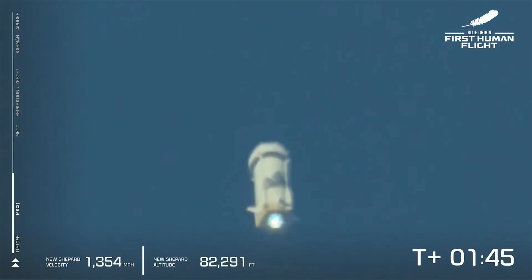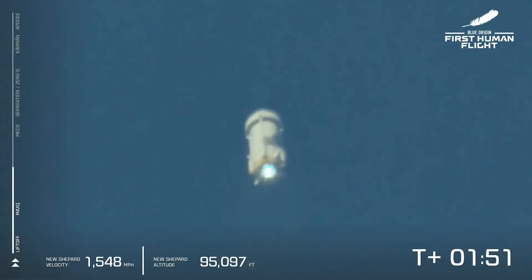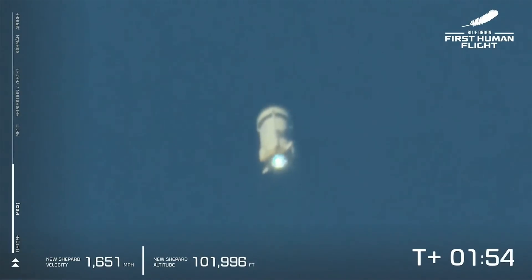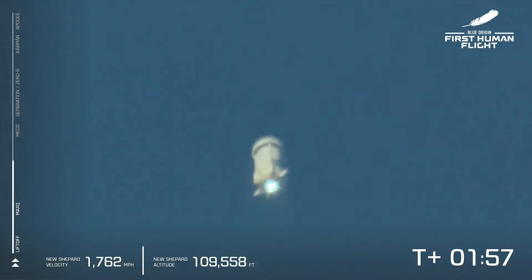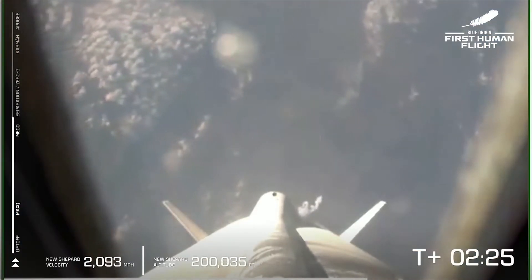You can follow along the speedometer in the bottom left, the altimeter in the middle of the screen. So far, appears to be a nominal flight. Coming up here on MECO — main engine cutoff — that will be followed shortly by separation. After separation, we're going to let the astronauts unbuckle and take in the freedoms of zero-G. There is MECO, main engine cutoff — a beautiful shot down the New Shepard rocket.